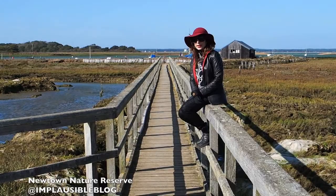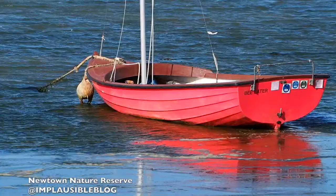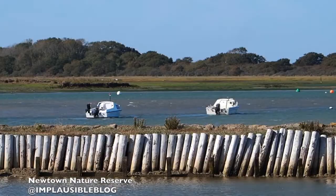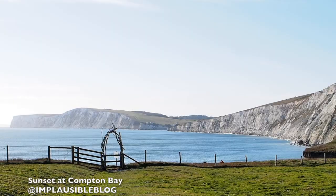This is an interesting find — the Newtown Creek Nature Reserve. I'm sitting on the elevated walkway, but be careful, it's prone to flooding. Our brief walk through the nature reserve gave us a taste of what the island has to offer. With so many beaches to choose from, we decided to try and catch the sunset just up from Compton Bay.